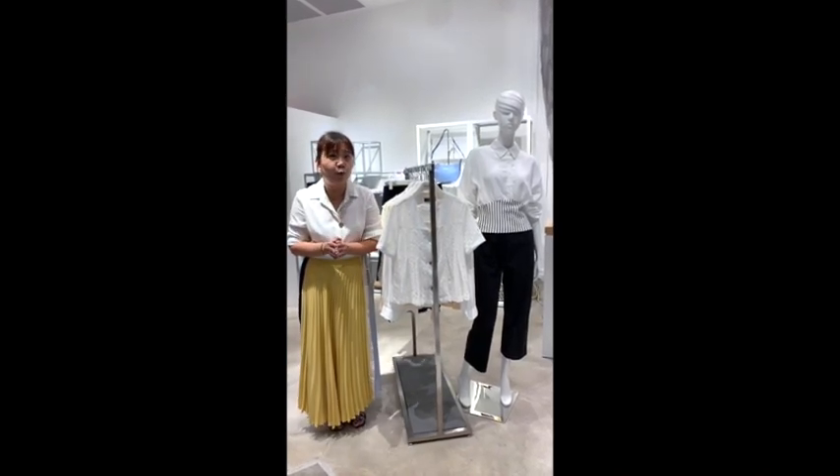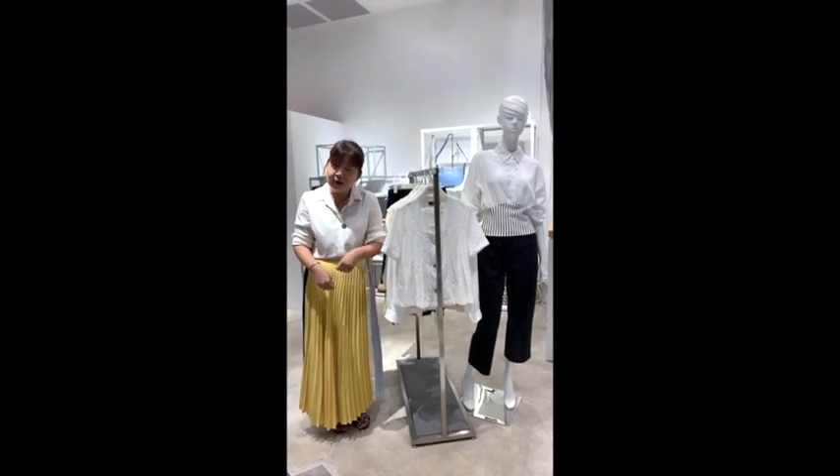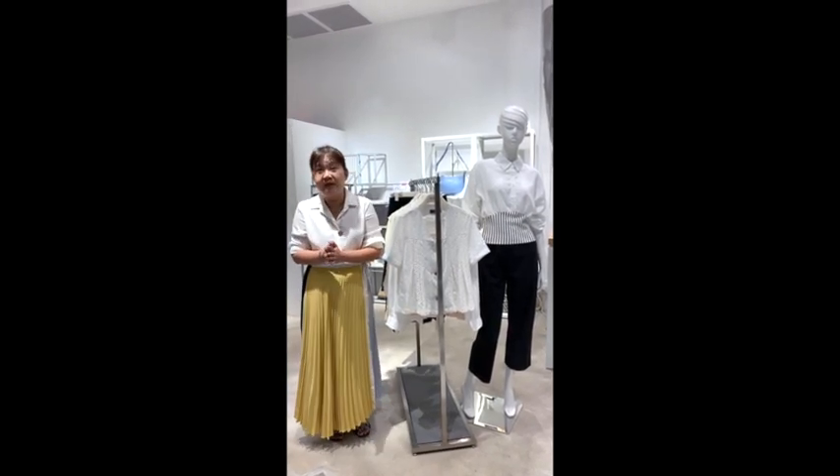When you think about the white blouse, you think about the shirt, the button-down, the long sleeves. That is your basic white blouse and, like the basic little black dress, the white blouse really does bring you places.